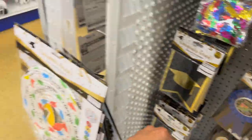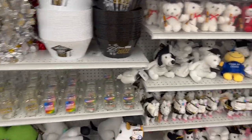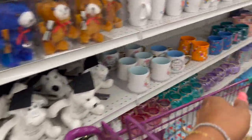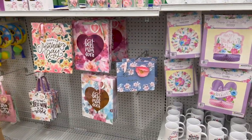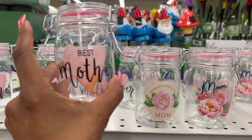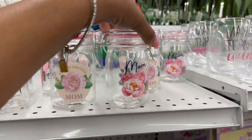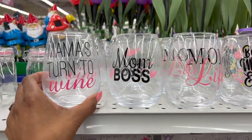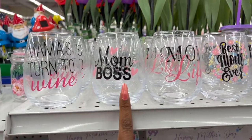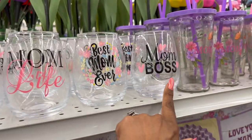Sometimes stuff sells out so fast, so I'm adding that to my cart just in case. Over here they have some Mother's Day items that are new to me — like these little 'Best Mother' signs for 99 cents, 'World's Greatest Mom,' and 'Mom.' These are cute for 99 cents. 'Mama's Turn to Wine' — cute, 99 cents. 'Mom Boss,' 'Mom Life,' 'Best Mom,' and 'Ember' — those are cute too.